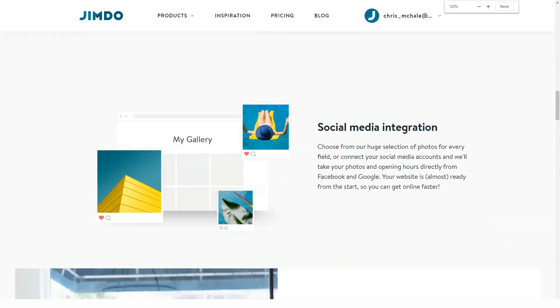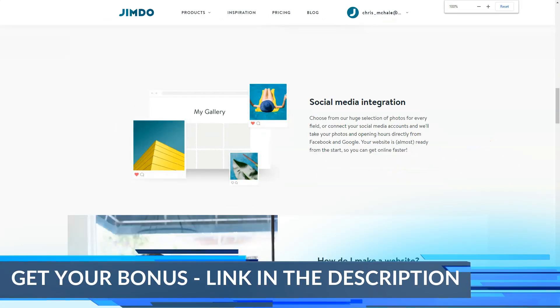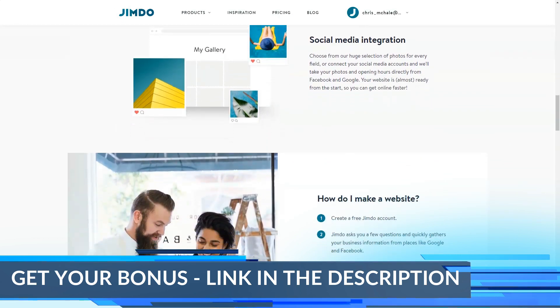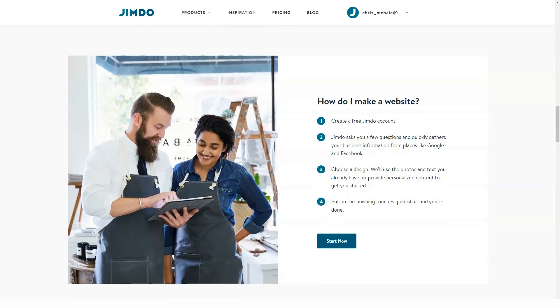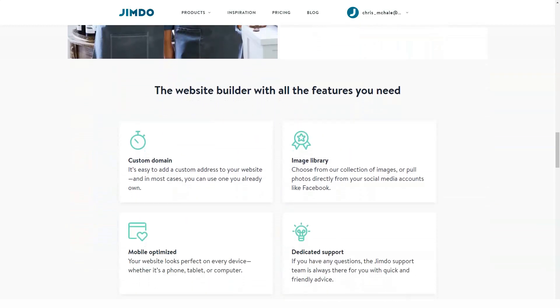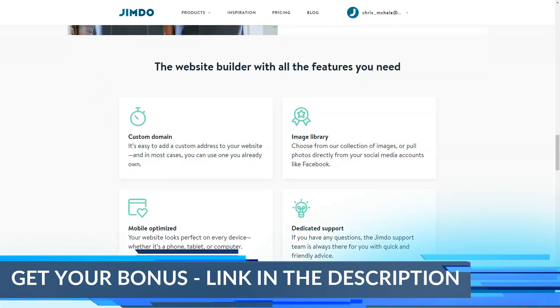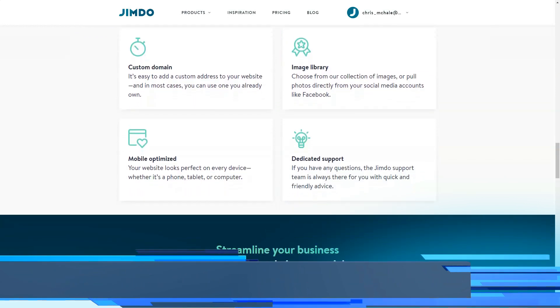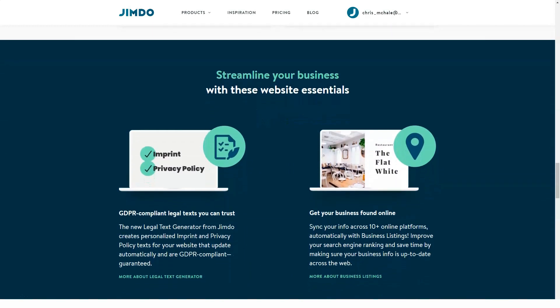If you have a Facebook account, you'll be offered to connect it to your website so that the service could use the data when building a website for you. Apart from that, you'll be offered to select the industry you specialize in. The choice will affect the collection of niche-specific website templates you'll need to choose from. Uploading a logo is the next step that will make your website more personalized, representing your brand. An interesting option allows connecting your Instagram account, if any, to the website to give it your brand-specific features. The final step is to select the style you'd like your website to be created in and the domain name. That's it — Jimdo Dolphin will take care of the rest.